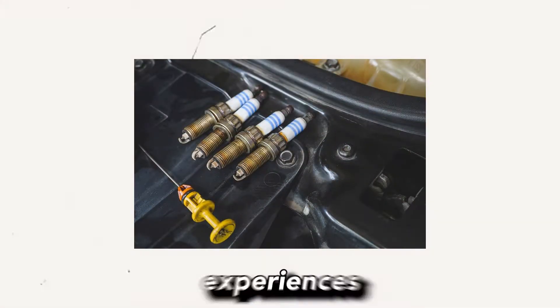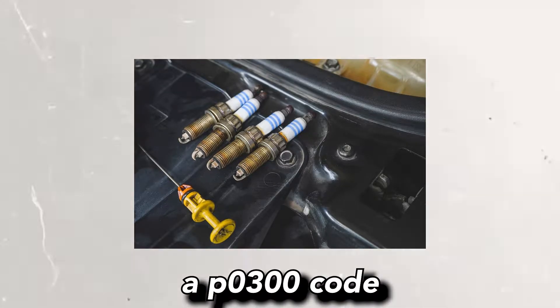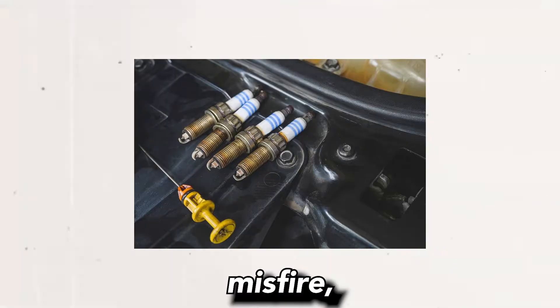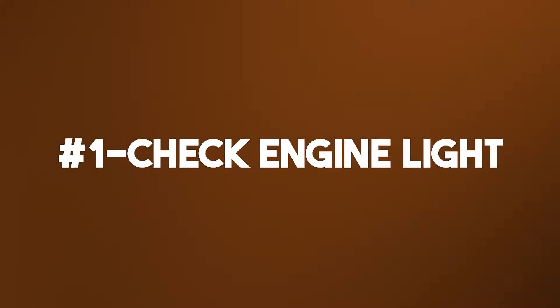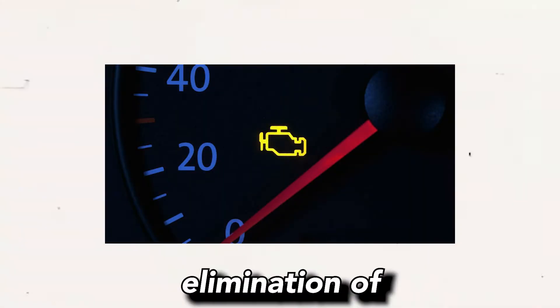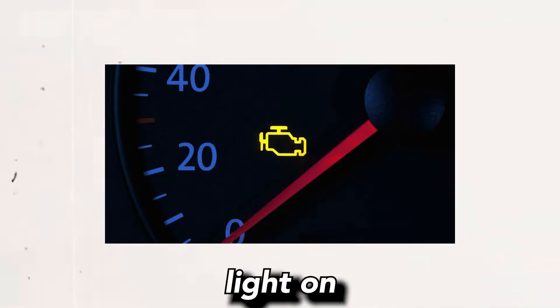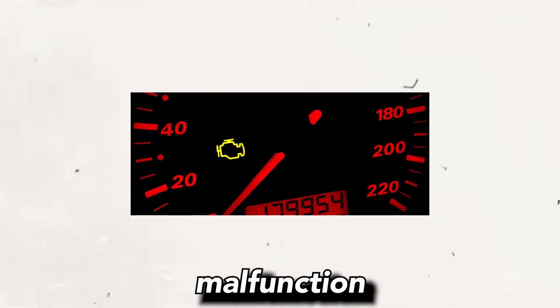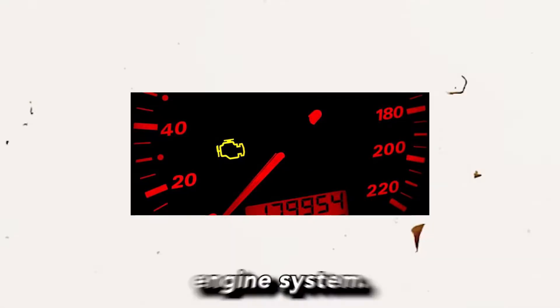When a Toyota vehicle experiences a P0300 code indicating a random or multiple cylinder misfire, there are several symptoms that may be observed. 1. Check engine light: The most apparent symptom is the illumination of the check engine light on the dashboard. This light serves as a warning that a malfunction has been detected in the engine system.